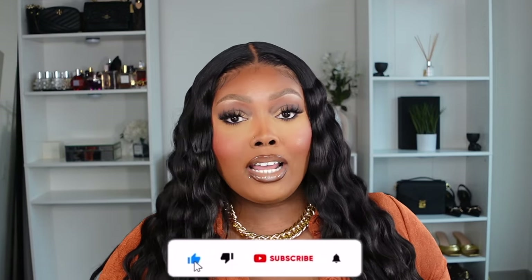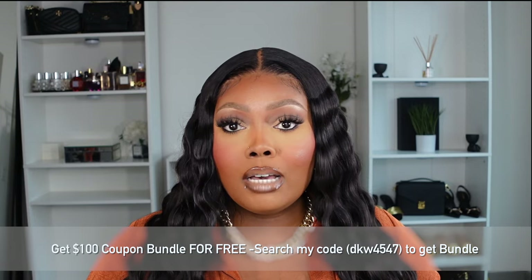Hi people. Welcome back to my channel. If you guys are new, my name is Monet. Thank you so much for tuning in to today's video. I'm super excited because Temu reached out to me to partner and share some of their items with you guys. I'm also going to list the products for you. You can get a coupon for $100 off — it is DKW4547. Enter that on the app to get your savings. That's going to be for all users. So let's go ahead and get started.